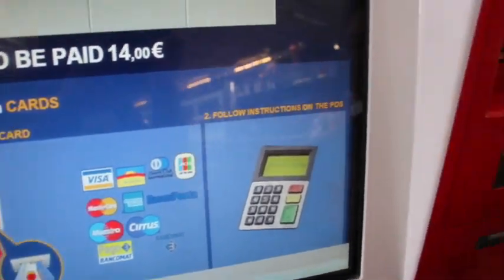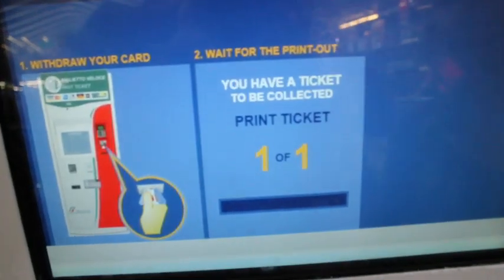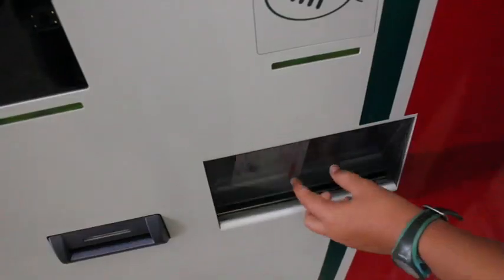All the machines take cards and some even take cash. You'll be asked to put your card in and enter your PIN code. Your ticket will be printed and will come out at the bottom.